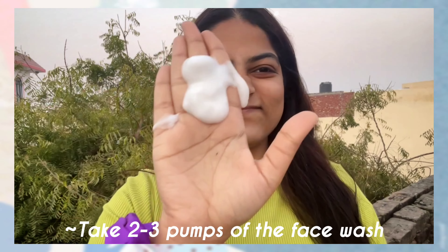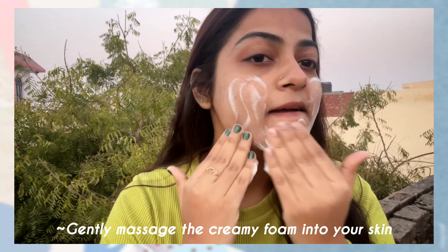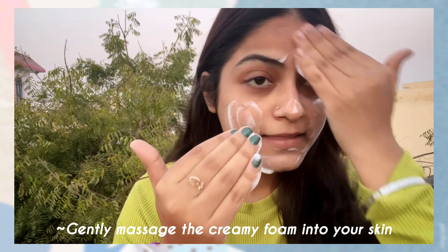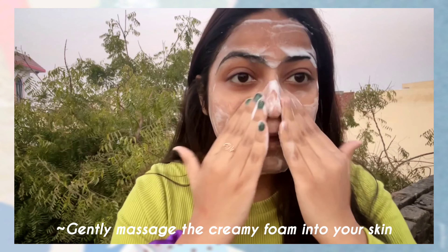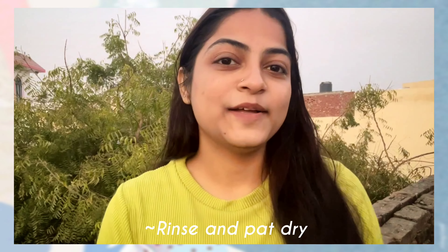Let me show you how I use this face wash in my everyday skincare routine. Just take out 2–3 pumps of the foaming face wash and gently massage the creamy foam into your skin, then rinse with water. After patting dry, you can apply toner and moisturizer.